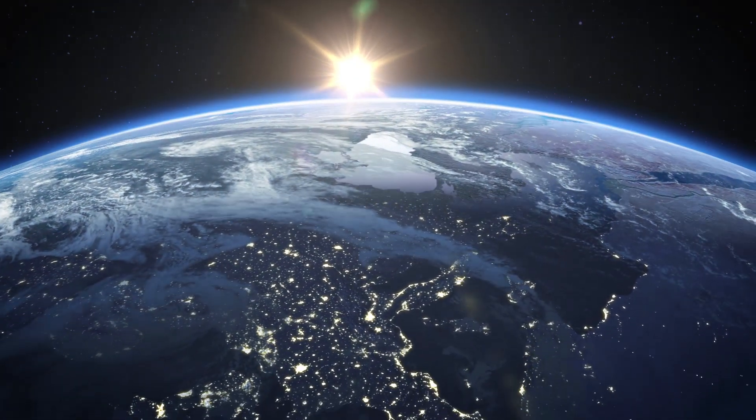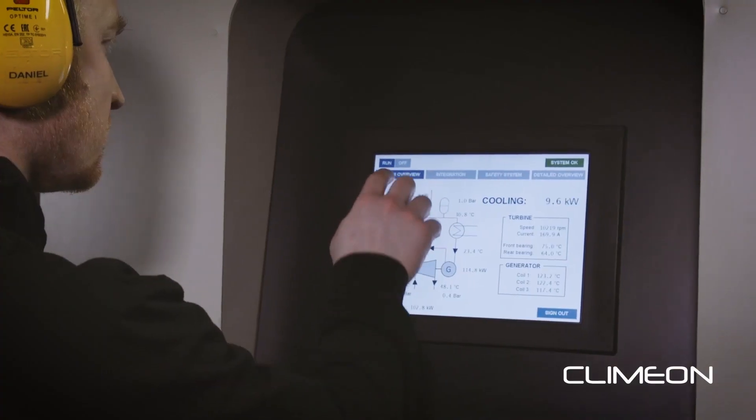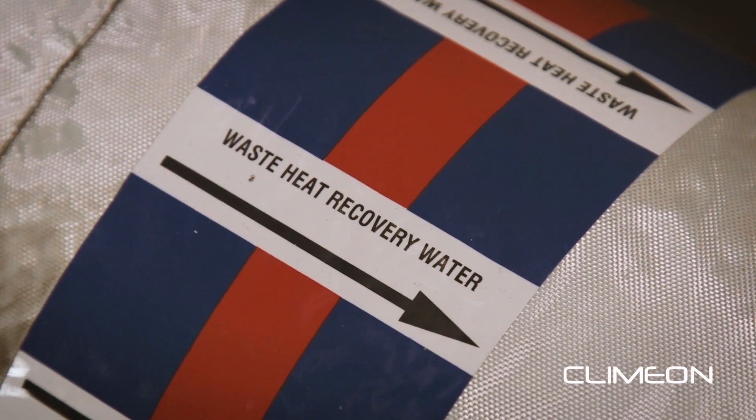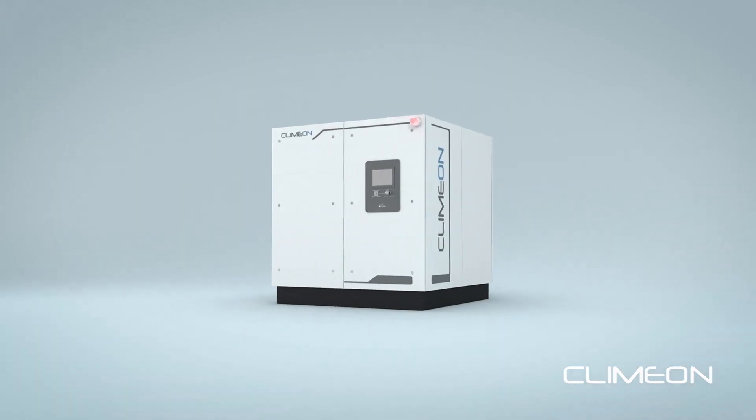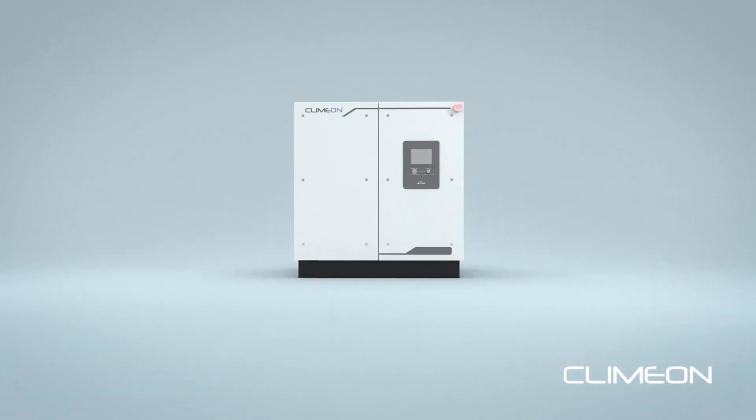In order to really disrupt fossil power, you need to take renewable energy to the next level. This is something that Kleinman can do. We have cracked the code to turn low-grade heat or hot water to electricity in a very efficient way.